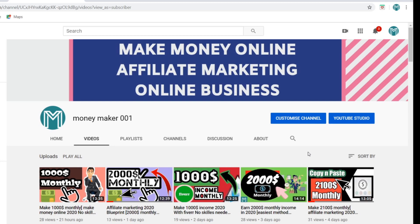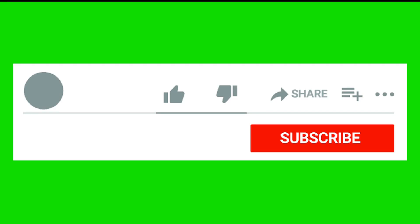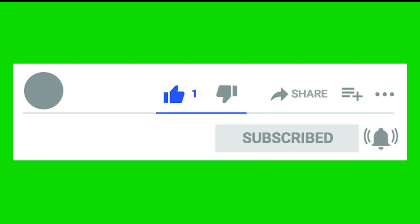If you got value from this video and you're going to take action on the strategy, comment down below. Also press the like button and subscribe button, and click the bell icon so you get notified every time I upload new videos. We'll see you in the next video — until then, stay happy, stay subscribed, and also check out my Instagram page which is linked in the description.